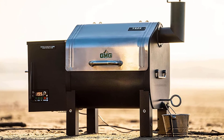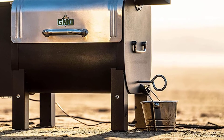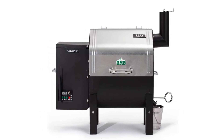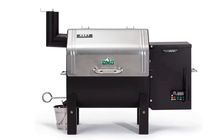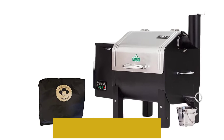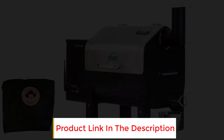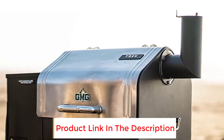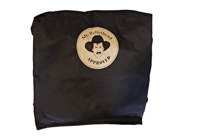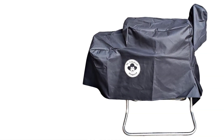Nothing else comes close in terms of features and portability at this price point. The Wi-Fi control via tablet or smartphone is an awesome feature that lets you control the temperature of your grill remotely — handy if you're lying by the pool. While you might not have heard of Green Mountain Grills before, the company is producing grills that match and often exceed what Traeger is making. The Trek gives you far more temperature control than many other pellet grills; using the manual control panel you can make 5 degree adjustments.